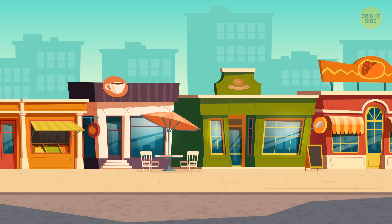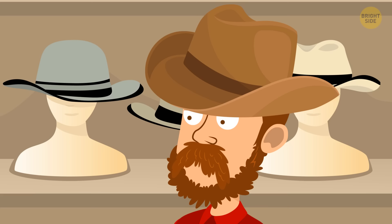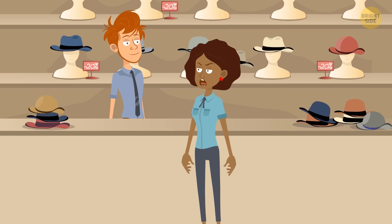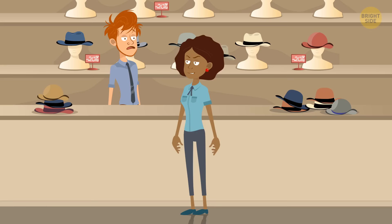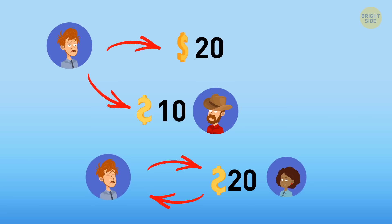Jack works in a hat store where a hat costs $10. A customer handed a $20 bill; Jack didn't have change, so he asked Mary to make change at a nearby store. Mary brought a $10 bill and two $5 bills. Jack handed the change to the customer. Later, Ellen from the nearby store said the $20 was fake and insisted on being paid back. Jack returned the money. How much did Jack lose, including the hat? Jack lost $20 — he gave $10 as change, and the hat cost $10. The $20 he gave back to Ellen nets to zero loss.